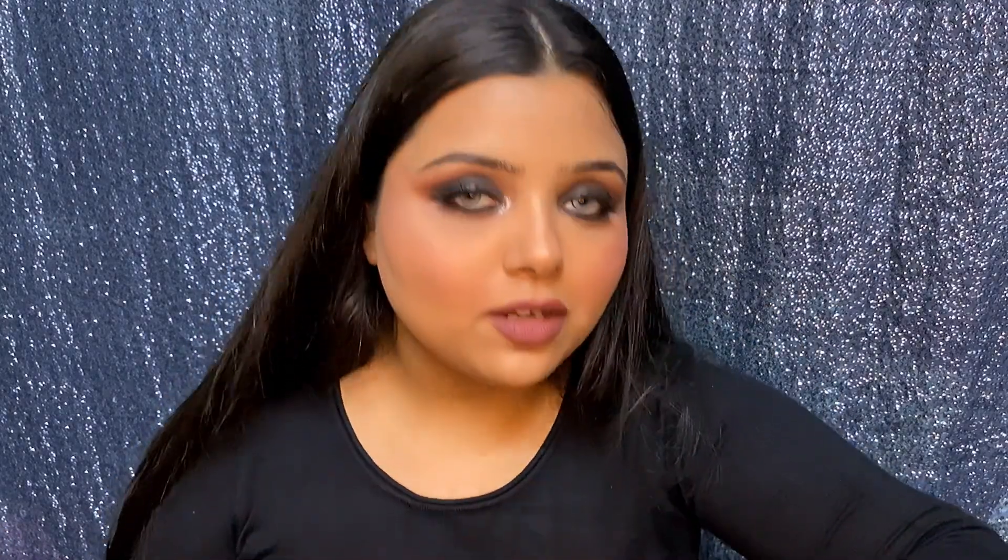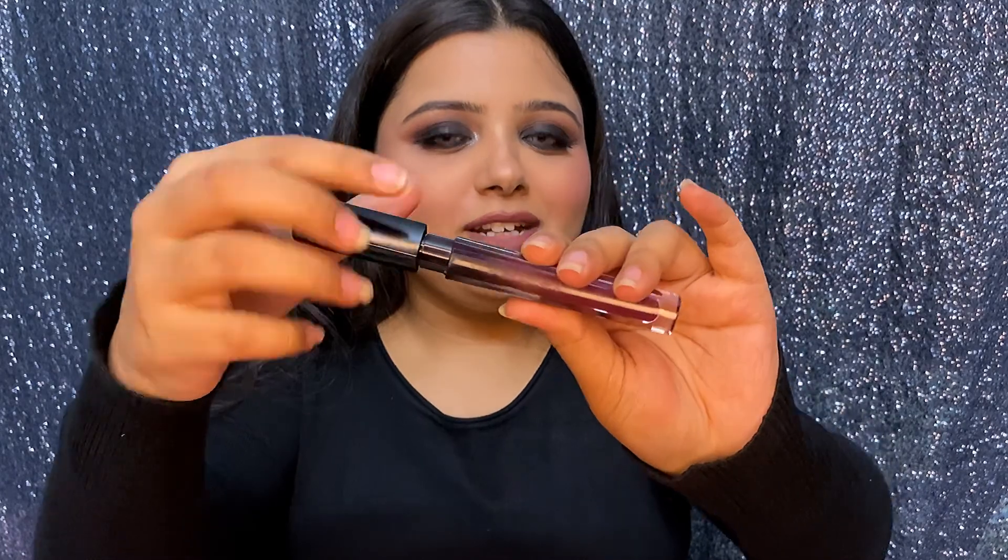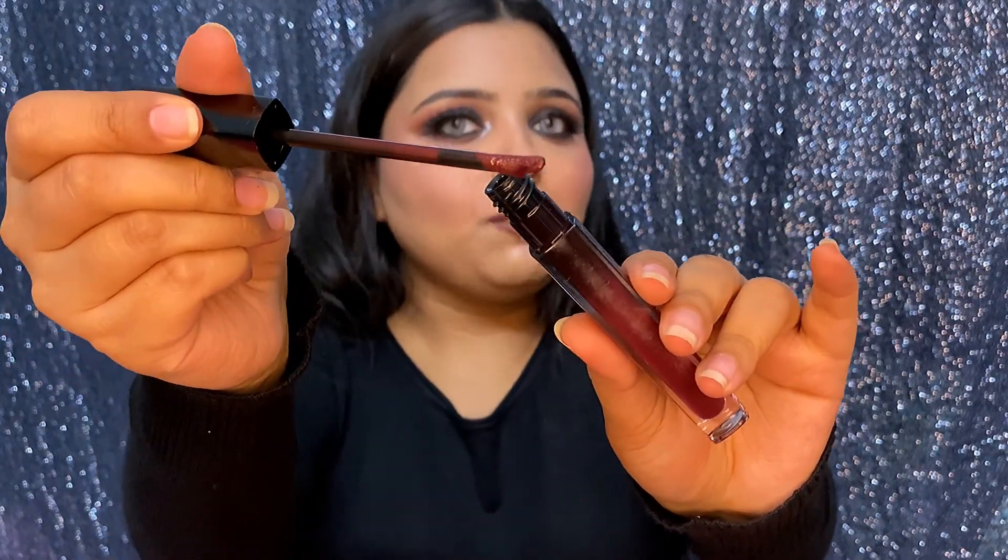Another product I got is the Huda Beauty Demi Matte Liquid Lipstick in the shade Bows. It looks so different from other 'boss' shades I know — like the Smashbox one which is red. This is a really different shade, the kind I've never imagined myself wearing, which is exactly why I bought it. I wanted to try it and see how I look!